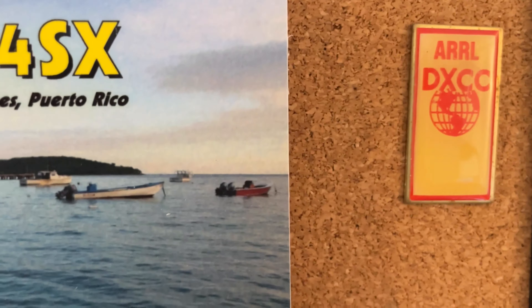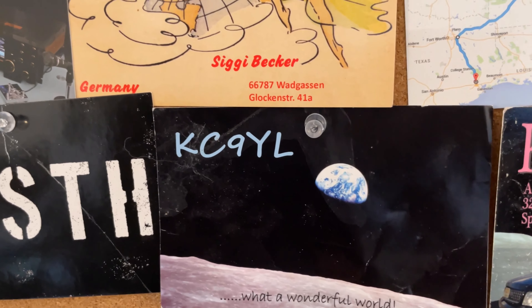This one is Christian Cudnick, K0STH — he is the curator, originator, and founder of '100 Watts and a Wire,' which is a podcast and YouTube channel. He's a good friend of mine. I've been a regular contributor to 100 Watts and a Wire a few times, both video and audio. He runs a podcast and a Discord, so you can check him out.